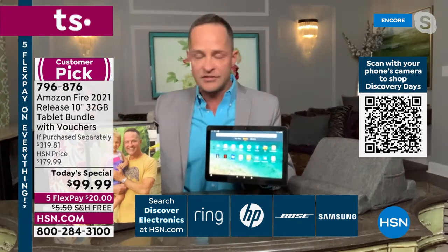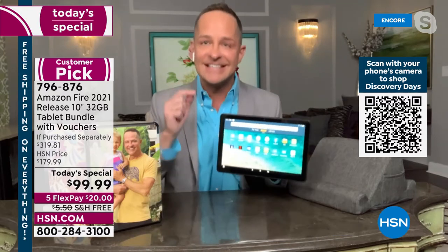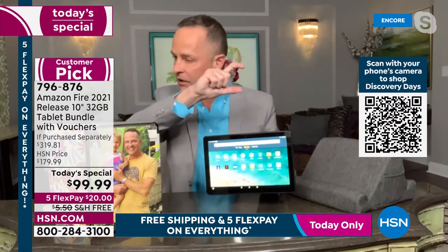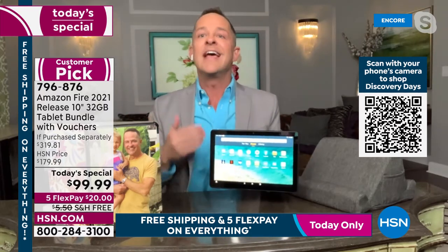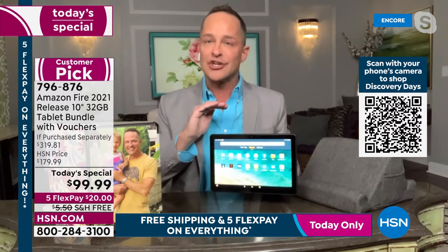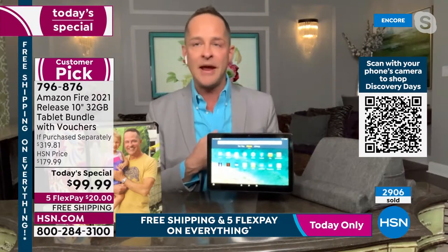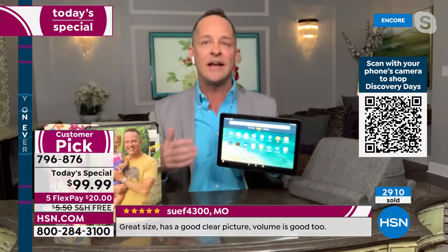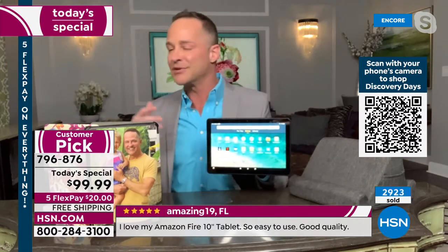I'm a naturally doubtful person — so let me address this. This exact tablet on Amazon's website is $149. At HSN you're getting the voucher for Caseable, Curious.com, and other extras. This is the absolute latest version — the 2021 edition. Amazon gives HSN this price because HSN will sell so many. We've sold over a million tablets here since 2015, and the word of mouth is advertising you can't buy.